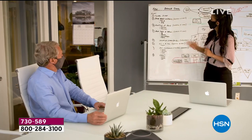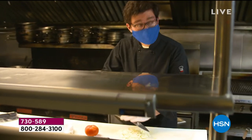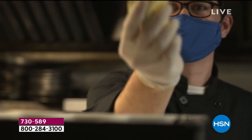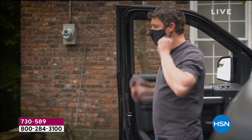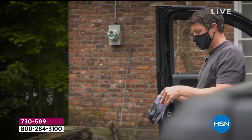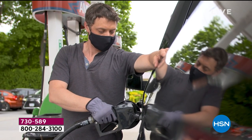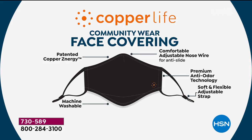If you're able to wear it more comfortably, you're going to wear it correctly — and that equals safer. If you're not constantly pulling it up, taking it down to wipe fog off your glasses, or taking it off because your ears need a break, that is the reason you want something like this. And then having that patented copper-zinc infusion into the fabric — that is so unique. Tell me a little bit about that, Laura.